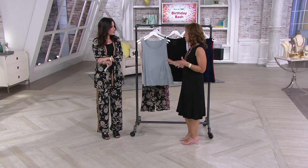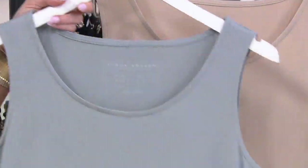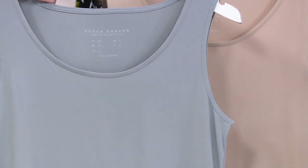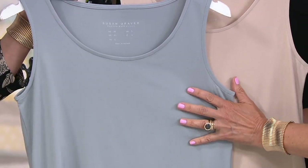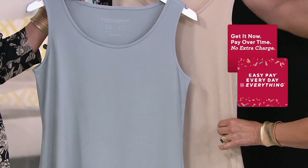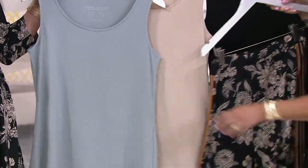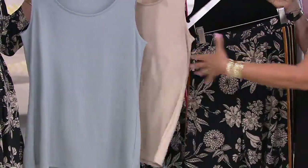This is one of our newest tank tops — it's a little bit longer and fuller with a drapey feel. You get a set of two, and this is a beautiful set: the dove gray and the wheat. How pretty is that? It goes with so much in the show.